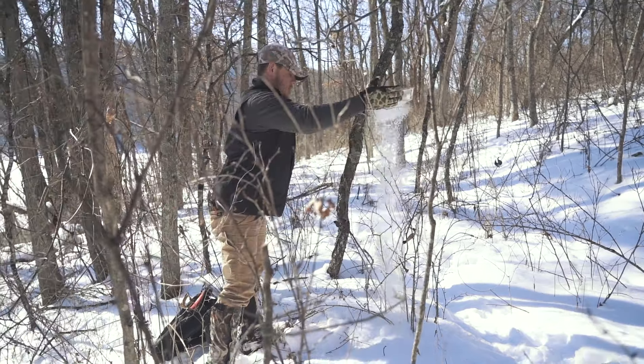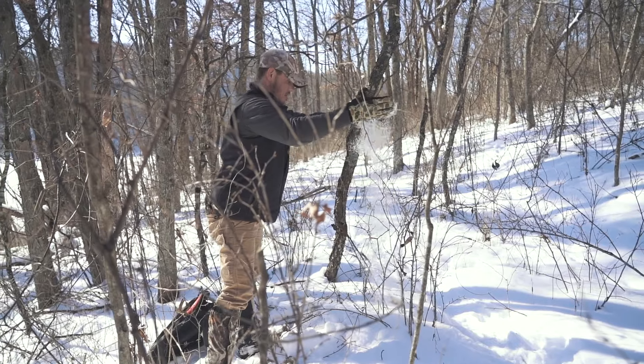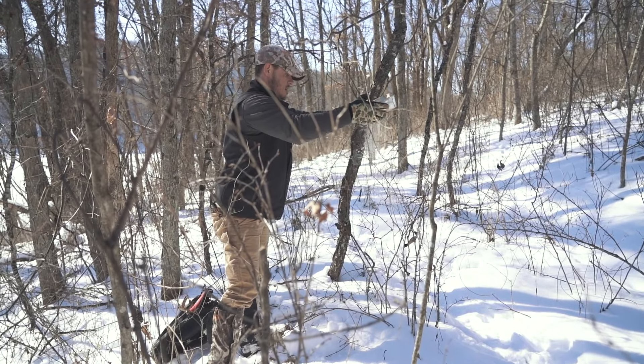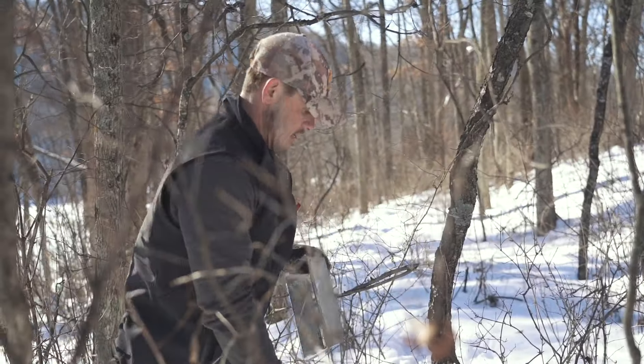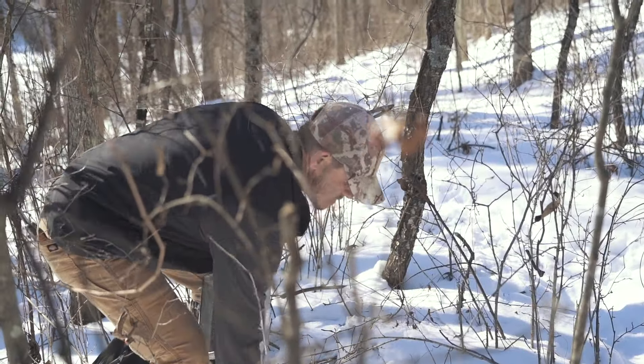That's basically it. I just hang a little ribbon here — they're not going to really see it or pay any attention to it. And that's all she wrote.